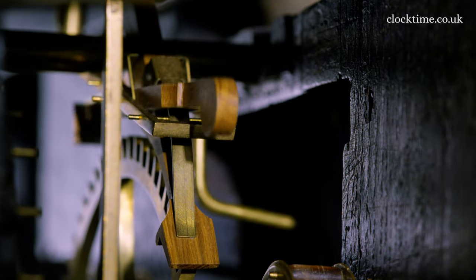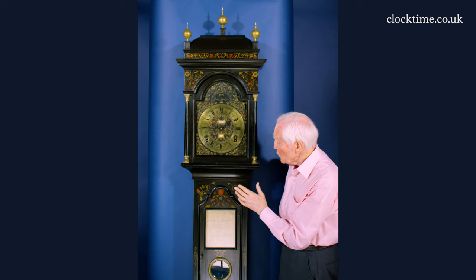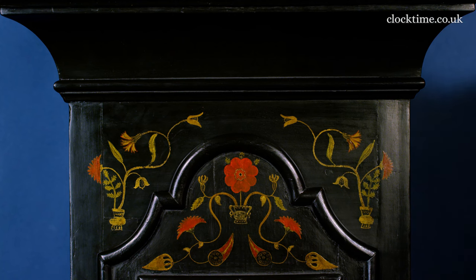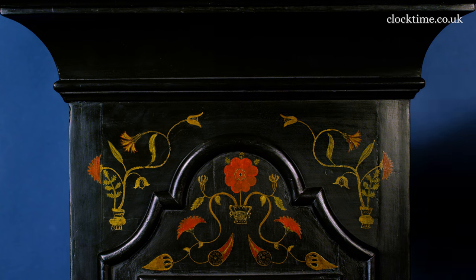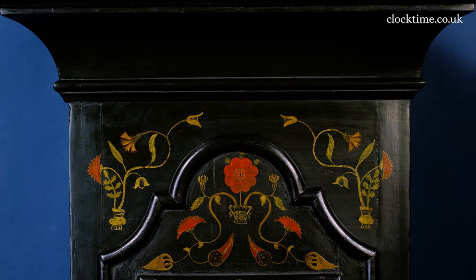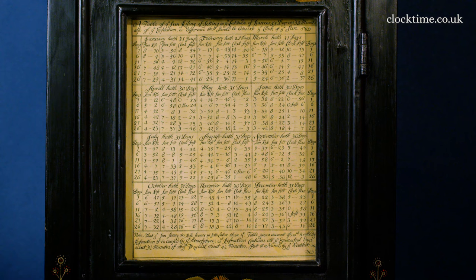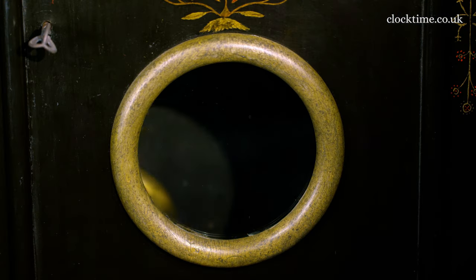This is one of a pair that he made and it's virtually all in wood — the movement, the understated case with lovely decorations with gold powder and flowers, an equation of time table telling you the difference between Greenwich Mean Time and a sundial, and a lenticle so you can see the pendulum operating inside.